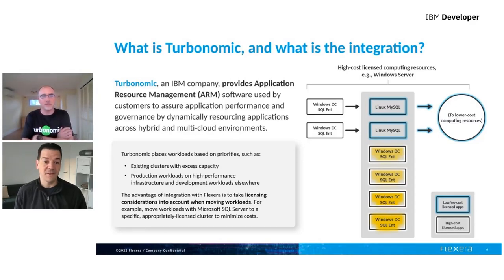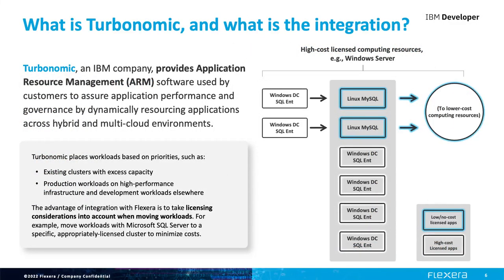Flexera does have a really solid view of the environment, compliance, and what you're entitled to. But being able to not just optimize your license compliance and your spend, but being able to optimize the performance of the environment — that was what was really exciting for us. This example on the screen shows a cluster with a mix of different workloads, some licensable, some not. Being able to have those insights into what workloads can be freely moved, what licensed workloads can be moved onto the cluster to optimize — ensuring compliance and optimizing performance at the same time — it's a match made in heaven.